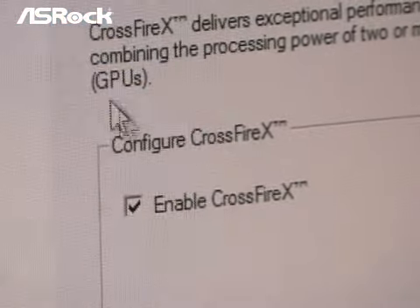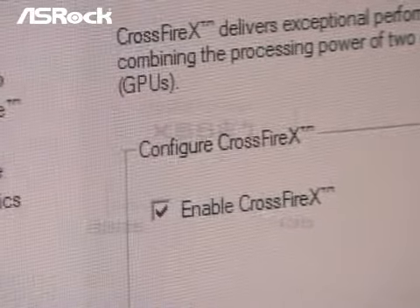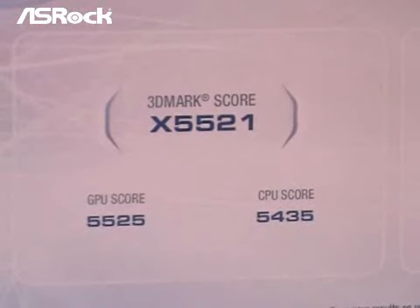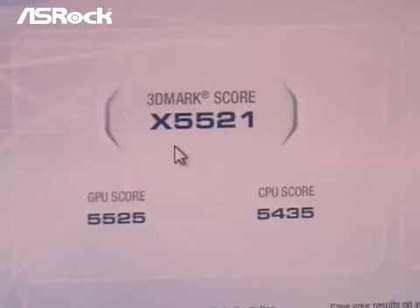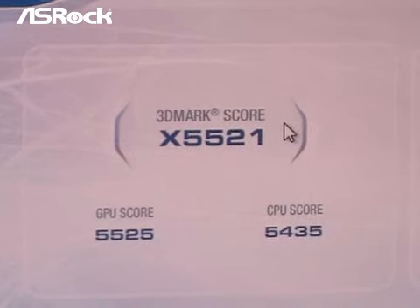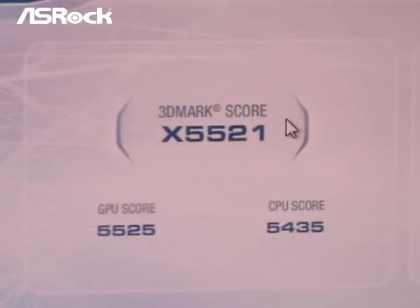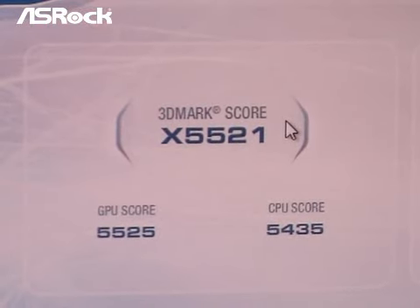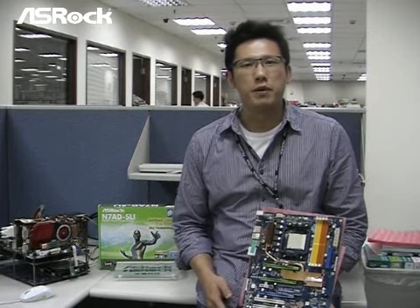Now we're going to enable Crossfire in ATI Catalyst Control Center and run the same test — 3DMark Vantage Extreme. Here comes the 3DMark Vantage score with Crossfire enabled: 5521. Comparing with Crossfire disabled, the score was only 2754. Enabling Crossfire really increased the system performance, almost boosting it by 100%. With SROC R&D's effort, we did another miracle.